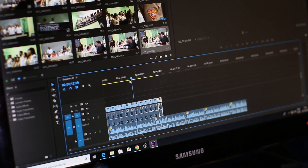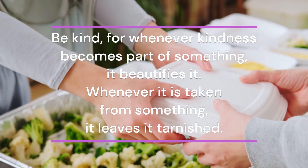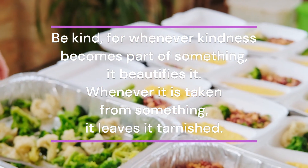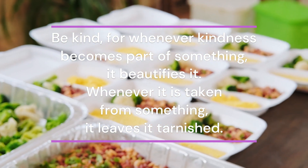Before we conclude, I'd like to share some advice: be kind, for whenever kindness becomes part of something, it beautifies it. Whenever it is taken from something, it leaves it tarnished.